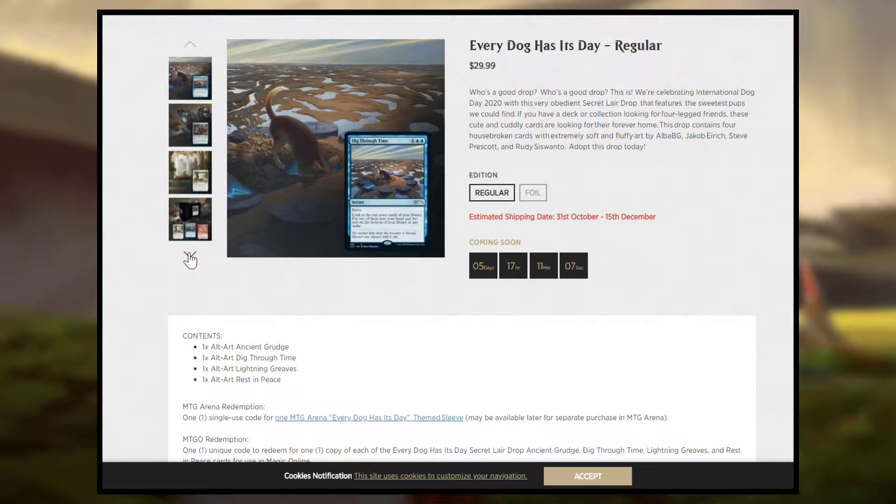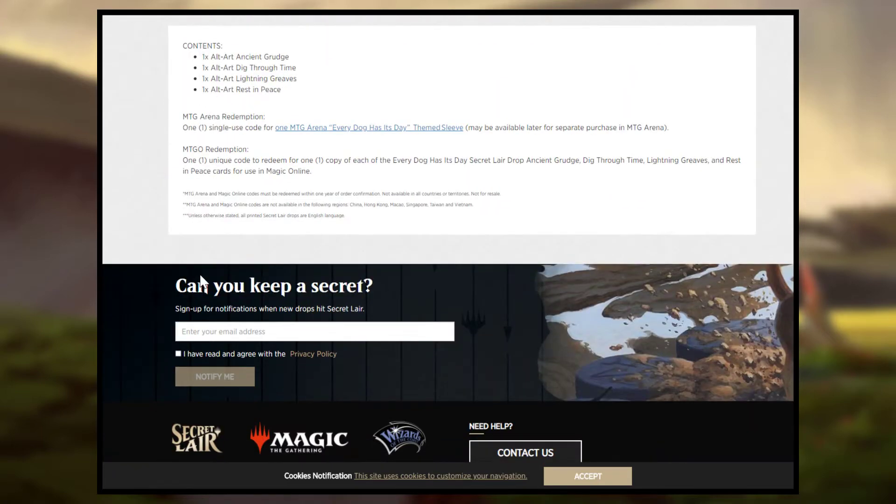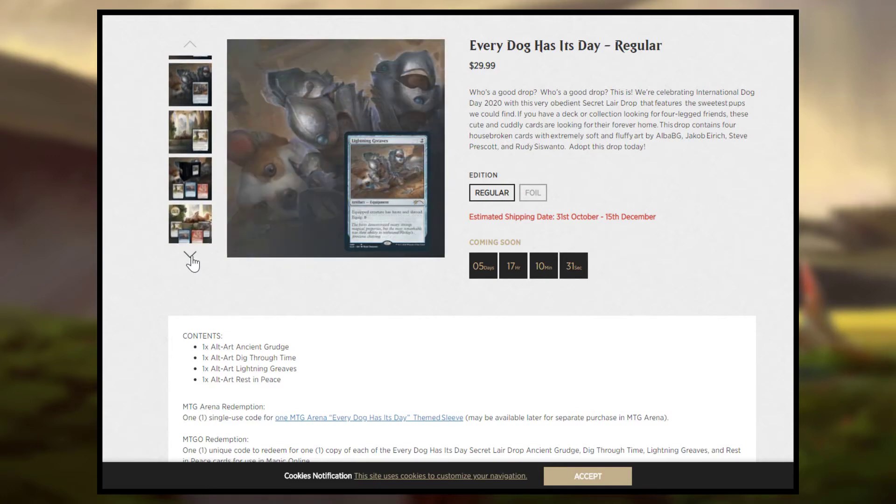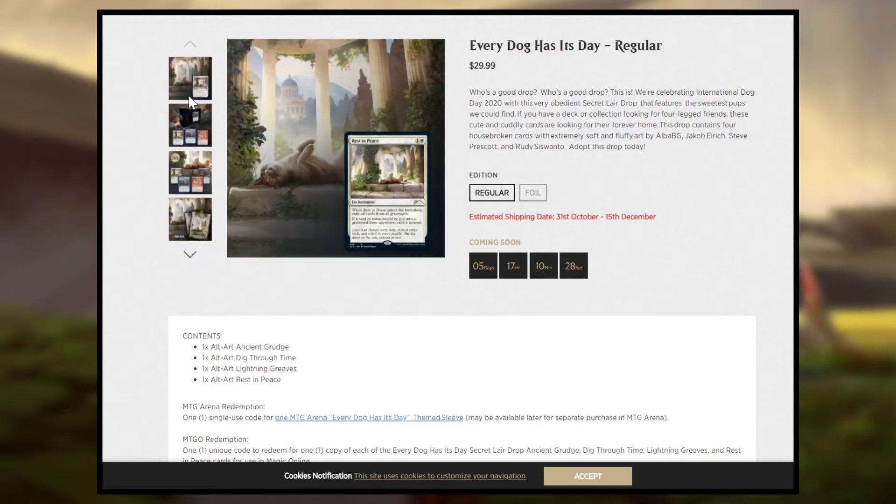The estimated shipping date is October 31st through December 15th — and that's shipping date, not the date it gets to your house. So that's a pretty long gap — all of November, part of December, about a 45-day gap. That's just because they've had issues in the past, especially with COVID-19. If you're going to buy these, expect them to be delayed. I would say you'll probably get them by the end of the year, but even that is kind of rough. So unless you really want these, I would probably advise not just picking them up right now.